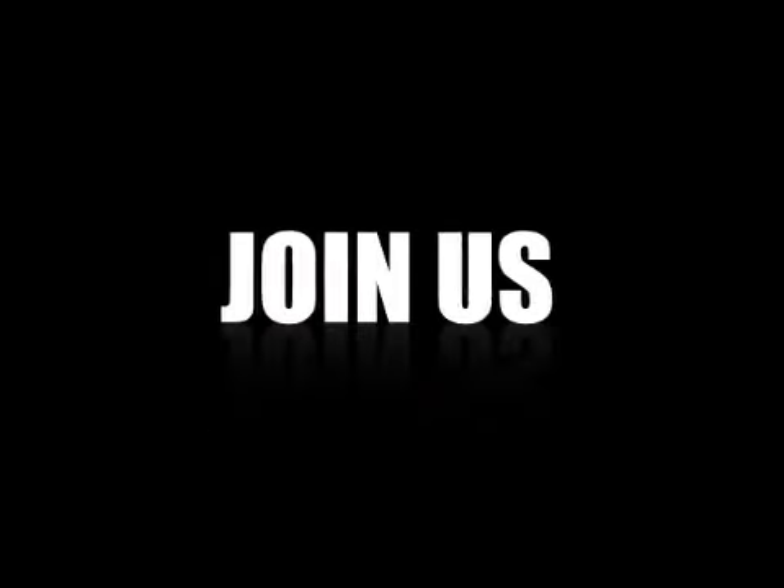So thank you very much again everybody for watching. Hope to see you again next time. Have a great day.